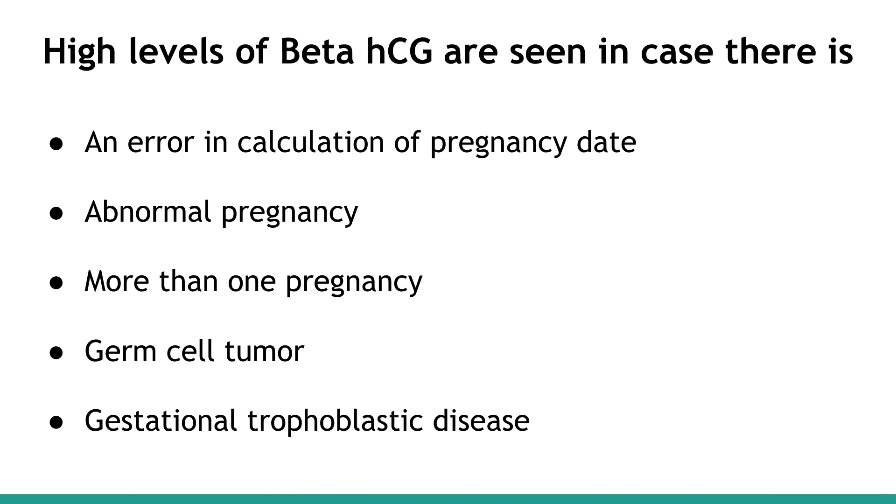High levels of Beta-HCG are seen in cases where there is an error in calculation of the pregnancy date, abnormal pregnancy, more than one pregnancy, germ cell tumor, or gestational trophoblastic disease.